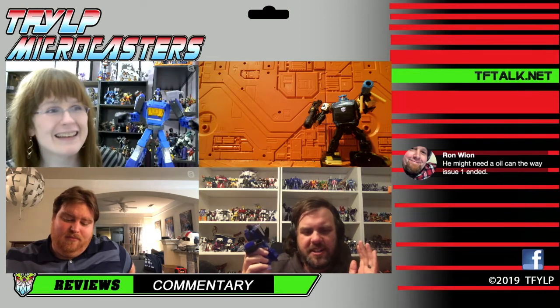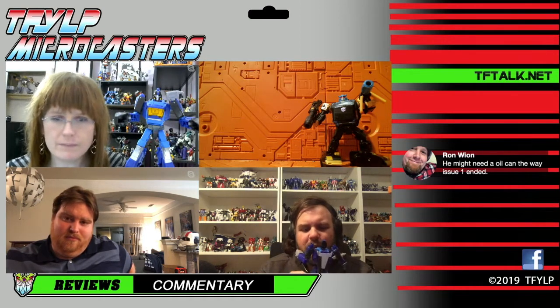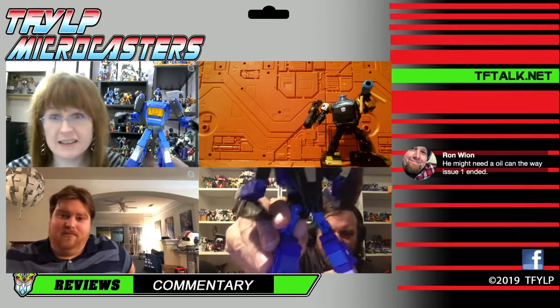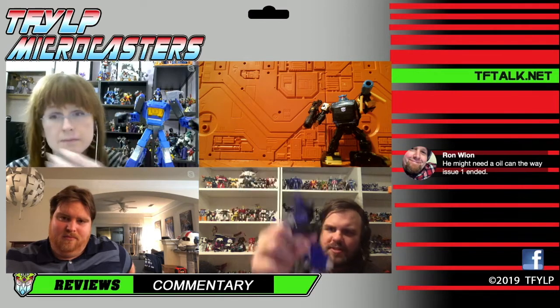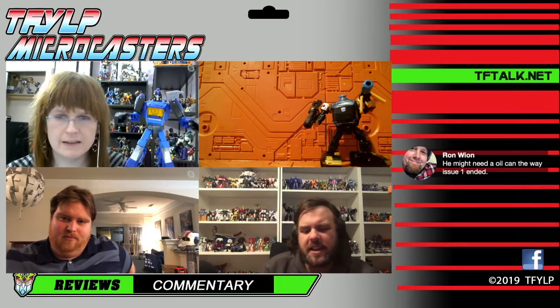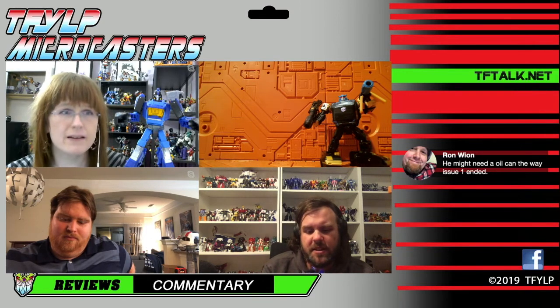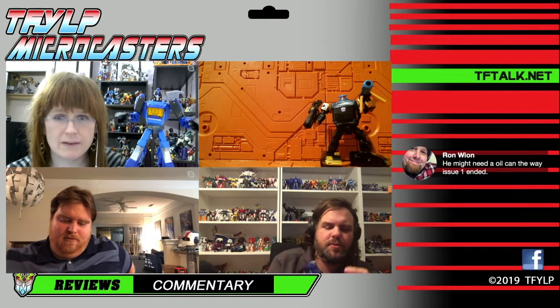I don't know anything about Shattered Glass — I'm not steeped in the lore. I think this just looks cool. I like that he has a lot of paint. The little back bit has some shiny paint on it — there's a lot of paint on this guy. That's what I like about it. And it all looks good. The face looks really cool too.